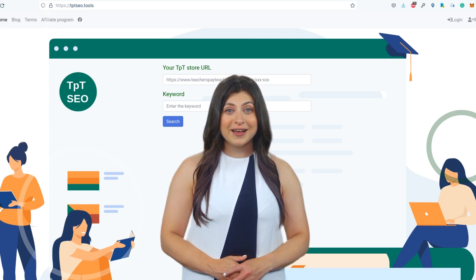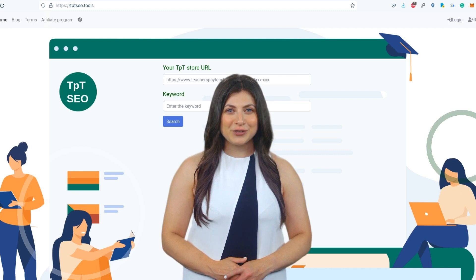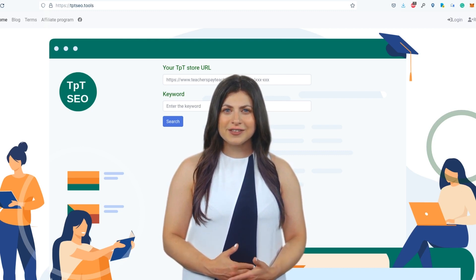So, as you can see, SEO is an important tool for getting more traffic to your TPT store and attracting potential customers. If you're not already investing in SEO, now is the time to start.